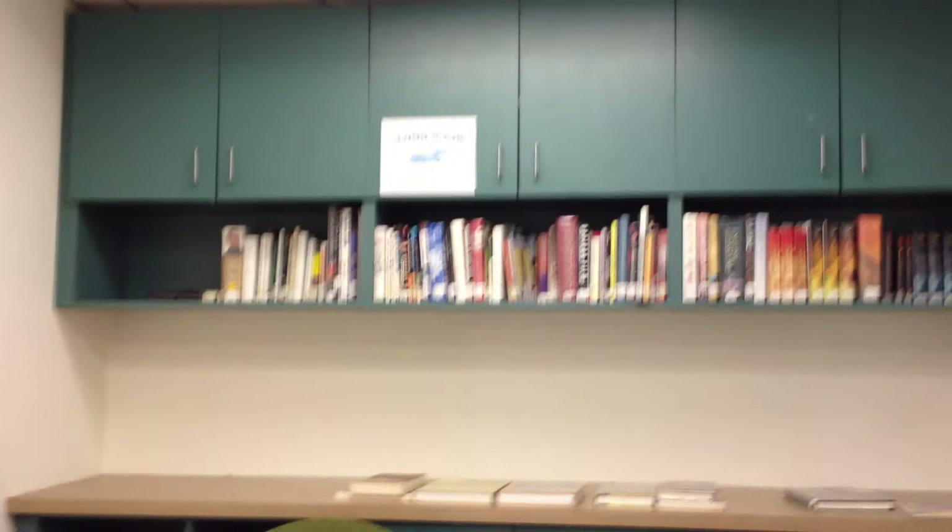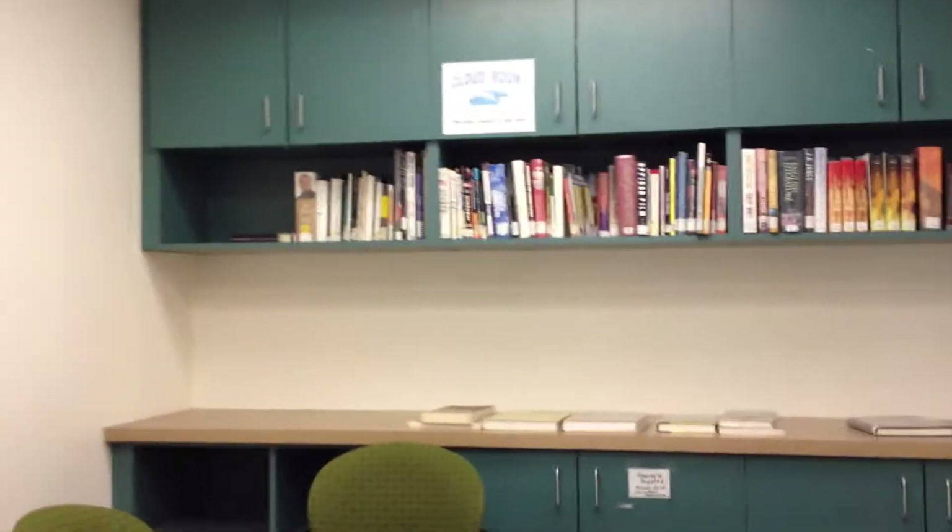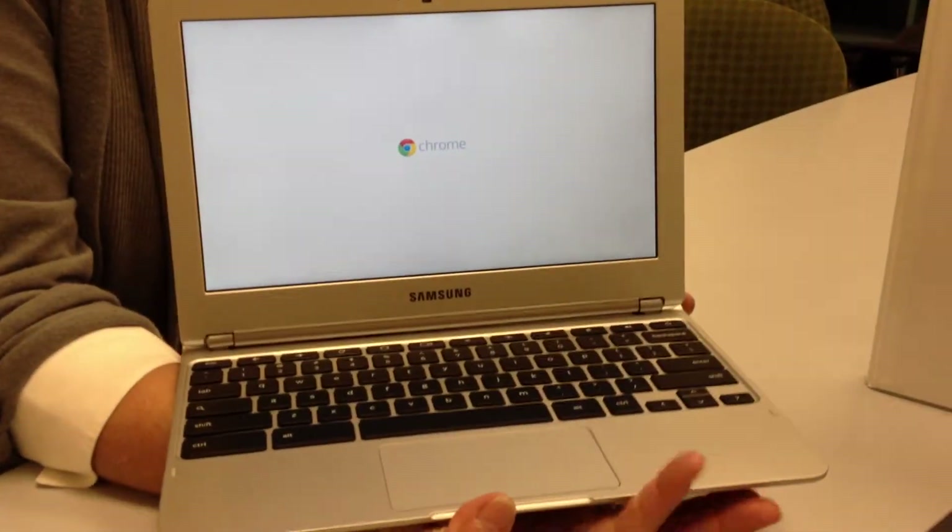This is a special space that is designed for those people using devices connected to the cloud. In the library's case, we have several Chromebooks. These are available in the library and can be checked out for a two-hour period. One important thing to know is that the library has Chromebooks because the elementary schools and middle schools are all working with Chromebooks for their students.